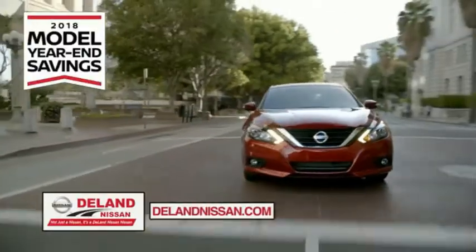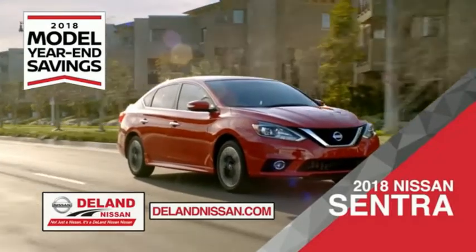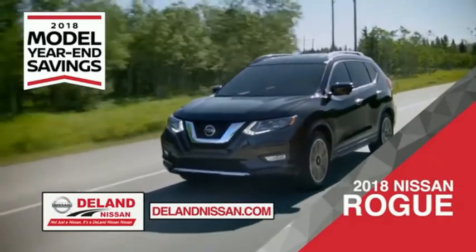Get ready to play big and save big with Deland Nissan during the 2018 model year savings event. Save on the 2018 Nissan Sentra — impressively styled and crafted just for you — or the family-friendly SUV crossover, the 2018 Nissan Rogue or Rogue Sport.